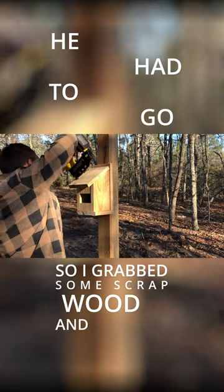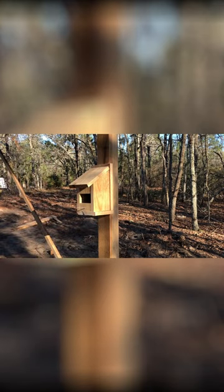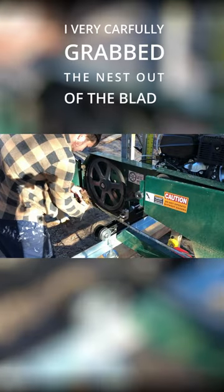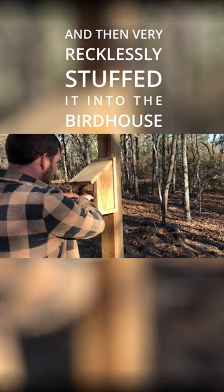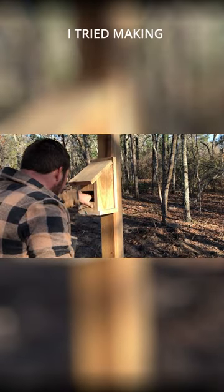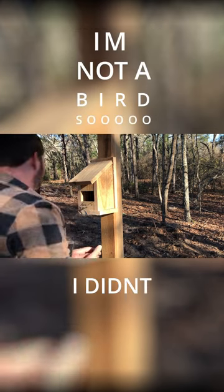So I grabbed some scrap wood and built him another option. I very carefully grabbed the nest out of the blade compartment, and then very recklessly stuffed it into the birdhouse. I tried making one of those little circular areas for the bird to lay its egg in, but I'm not a bird, so I didn't do very good.